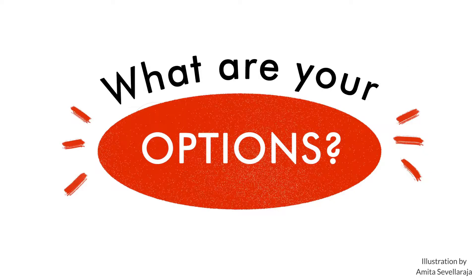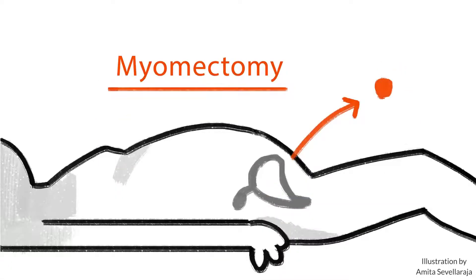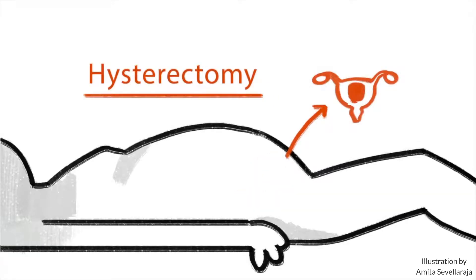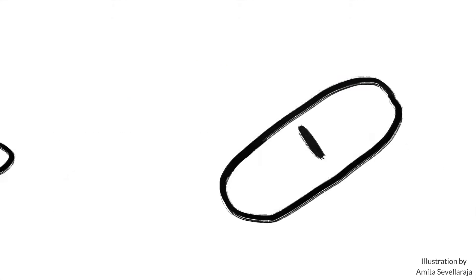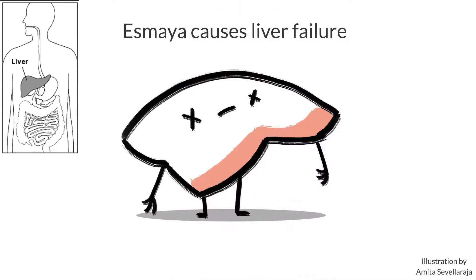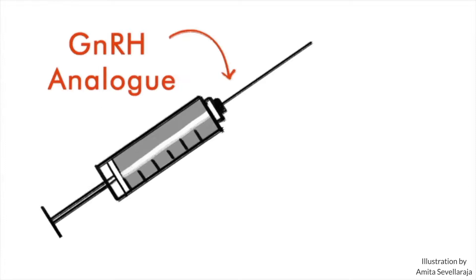What are your options? The first is to remove the fibroid, and this surgery is called myomectomy. The second option is to remove your uterus, and this surgery is called hysterectomy. There was an oral medication called Esmya to shrink fibroids, but unfortunately this medicine has been withdrawn because of liver failure.